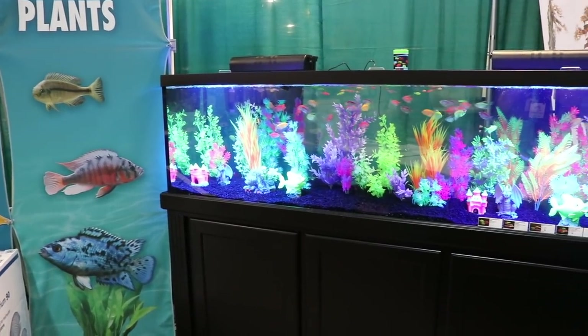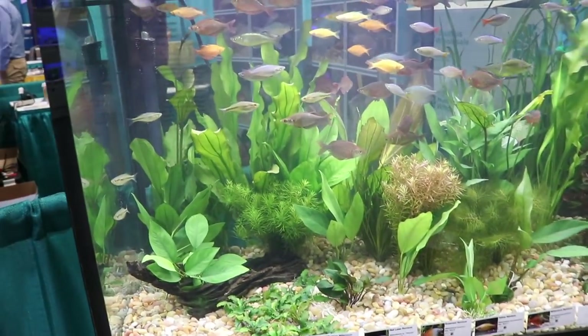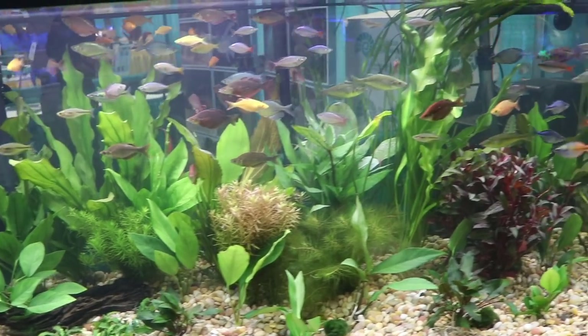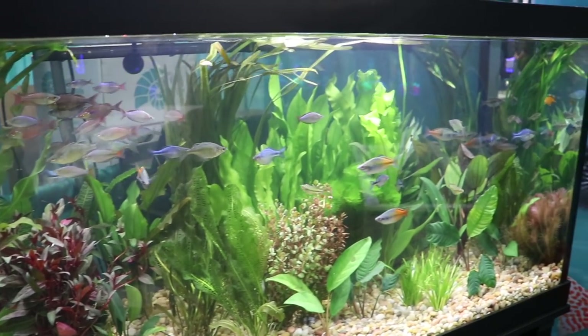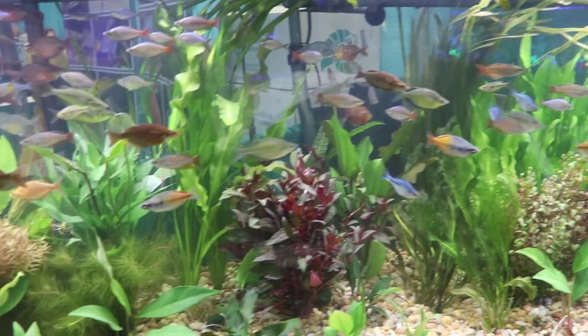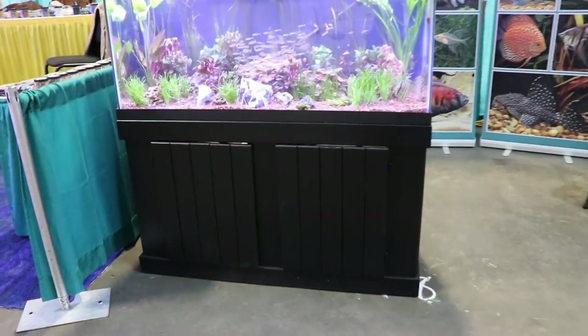And we have another large glowfish display tank — I believe this was a 125. This was a nice rainbow display tank — I thought it was pretty cool. I think if it were me, I'd probably paint that background, do something with it just to make the fish stand out a little bit more. But I definitely like the use of plants, the substrate looked really nice, and the display of rainbows was pretty cool as well.